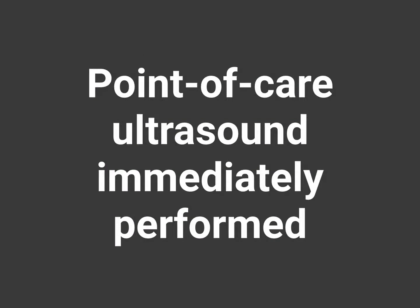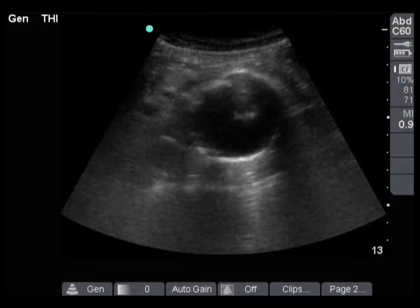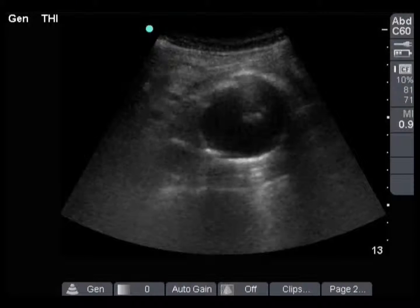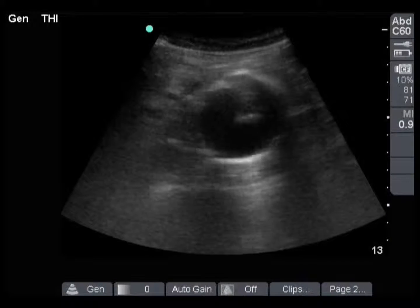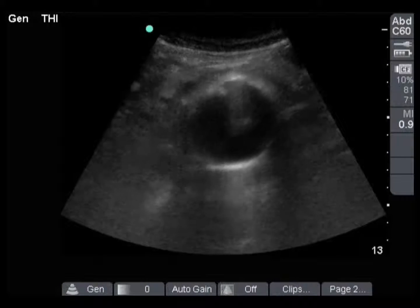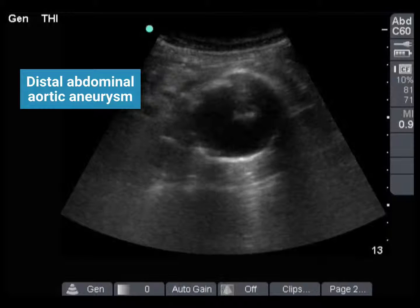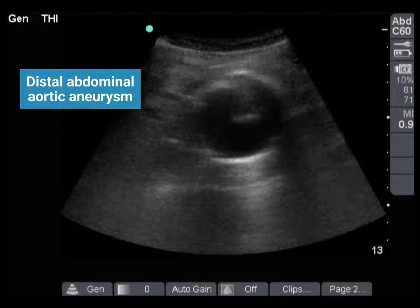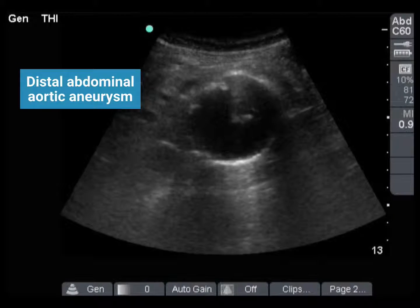A Point of Care Ultrasound was immediately performed at the patient's bedside. Here are the images from this case. This is a transverse view of the abdominal aorta, distally close to the bifurcation. In the far field, we can see the spine casting a shadow, and just anterior and to the left of that, we see the patient's aorta. In this case, we're identifying a distal abdominal aortic aneurysm. An aneurysm is defined as a measurement of more than three centimeters — in this case it was close to seven centimeters.